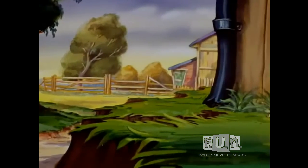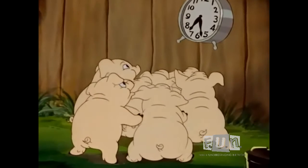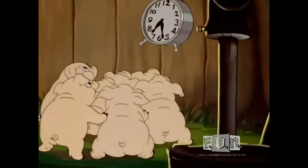Here is a group of cute little piggies playing in the — well, what are they up to? They seem fascinated by that clock. Oh, well.